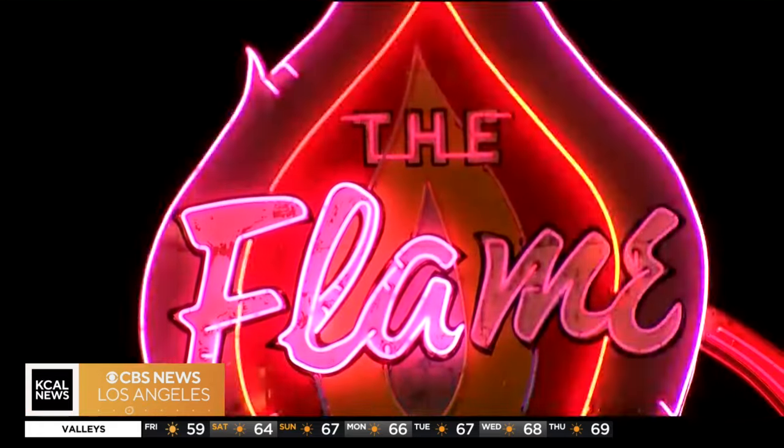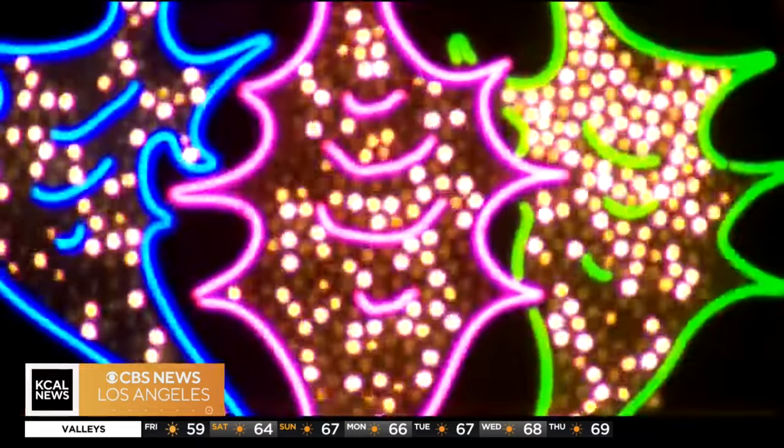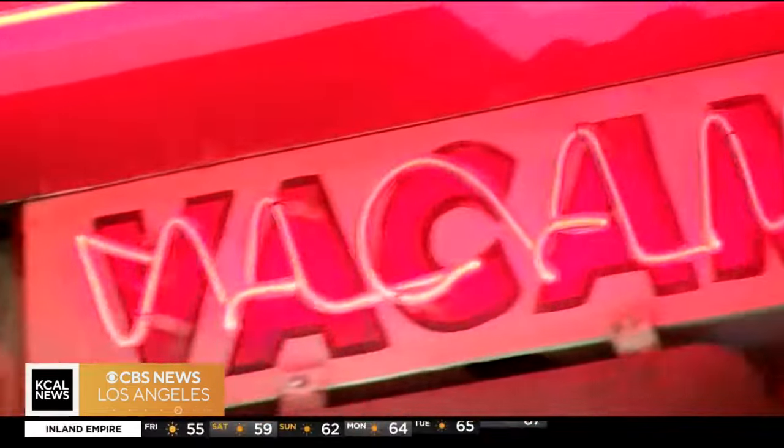Along with all that history, tours at the museum include chemistry lessons. If it glows blue, it's argon. If it glows red, it's neon, irrespective of what the glass color is.